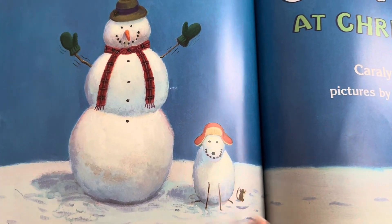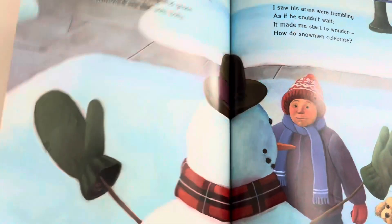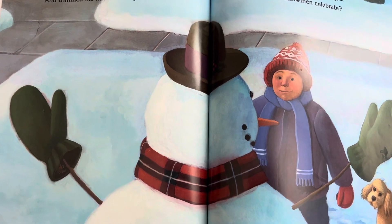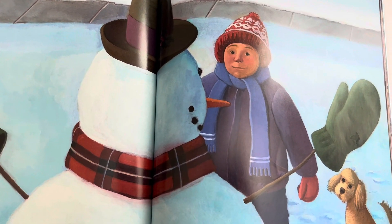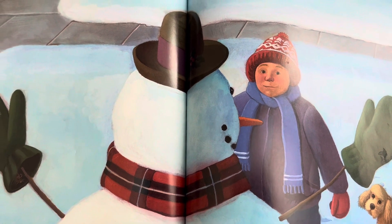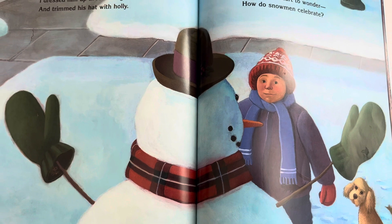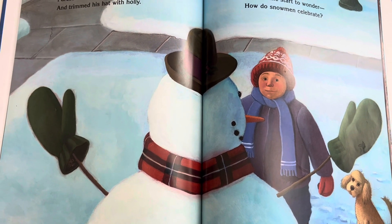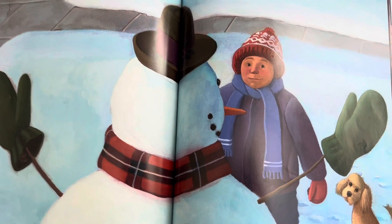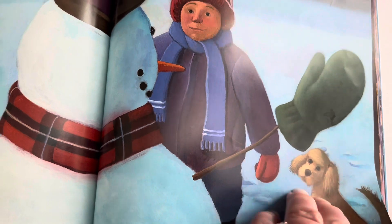Snowman at Christmas. On Christmas Eve, I made a snowman, very fat and jolly. I dressed him up in red and green and trimmed his hat with holly. I saw his arms were trembling, as if he couldn't wait. It made me start to wonder, how do snowmen celebrate?